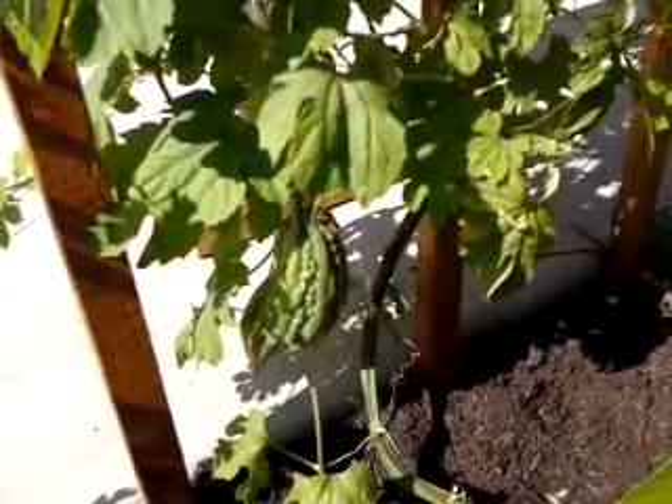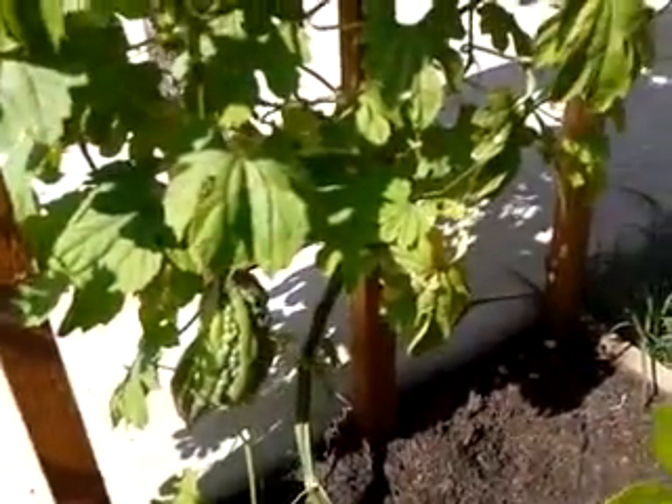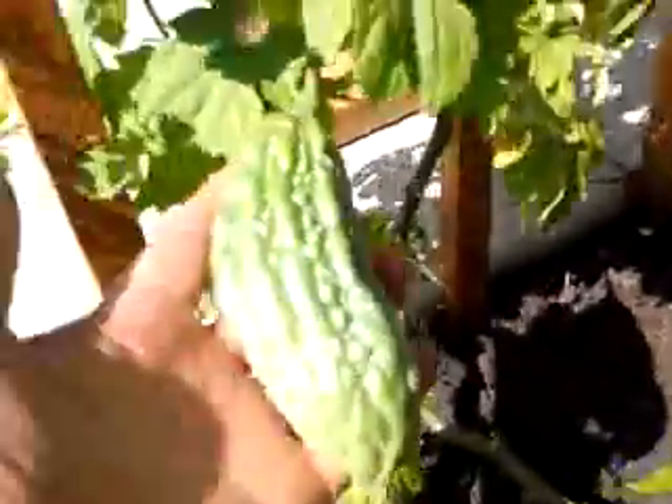Hi everyone, today is June 16, 2013, a beautiful Sunday afternoon. What you see here is the bitter melon plant, and this is one of the fruit.